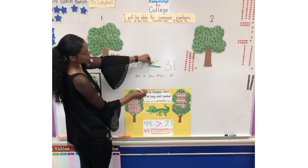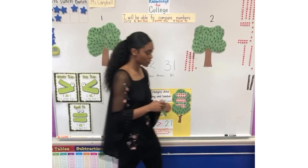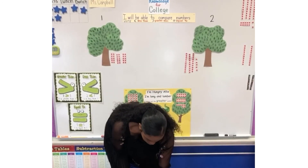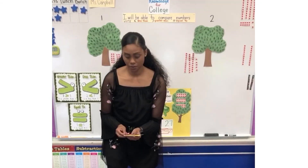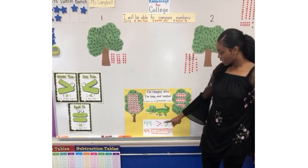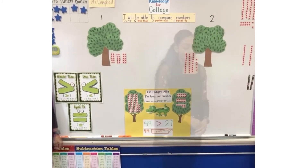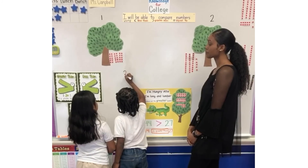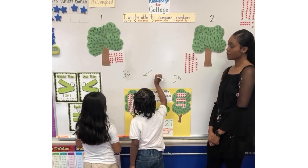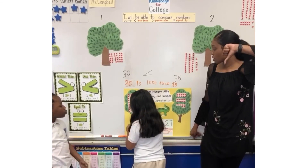You're going to write that on your whiteboard and use this on your whiteboard. Below it you have to write the sentence like we did here, so it should be: 20 is less than 31. You'll have your Hungry Alley right there to help you. Thumbs up if you understand. So you guys remember the sign looks either like this or like this for greater than or less than. When you're done writing the sign, I need you to write the whole sentence out. Thumbs up if you agree, thumbs down if you think they need to try again.